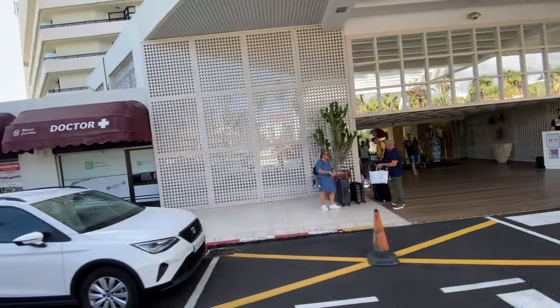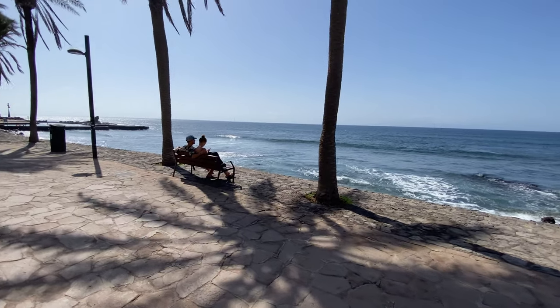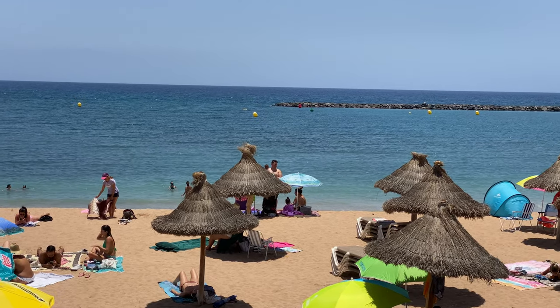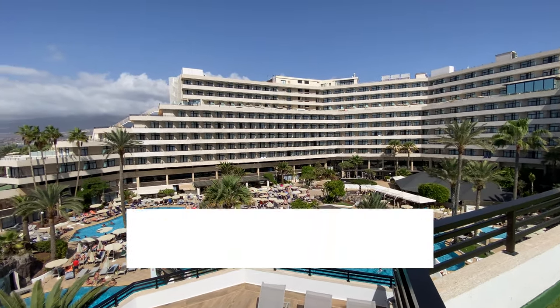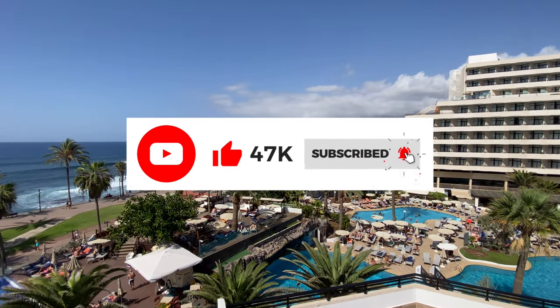In conclusion, my stay at the H10 Conquistador was filled with picturesque views, relaxing beach moments, and delightful discoveries. The nearby attractions, especially Playa del Camison, made my trip even more memorable. If you enjoyed this, remember to like, share, and subscribe.